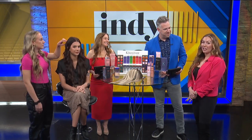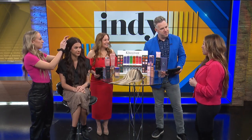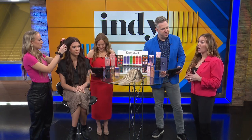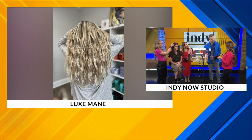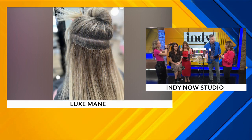Hand-tied extensions actually started exploding around 2020. I've actually been doing them for four years now, but I've been an extension specialist for almost two decades. The great thing about hand-tied extensions are they actually help your hair grow while you wear them. They're the least damaging type of extension.